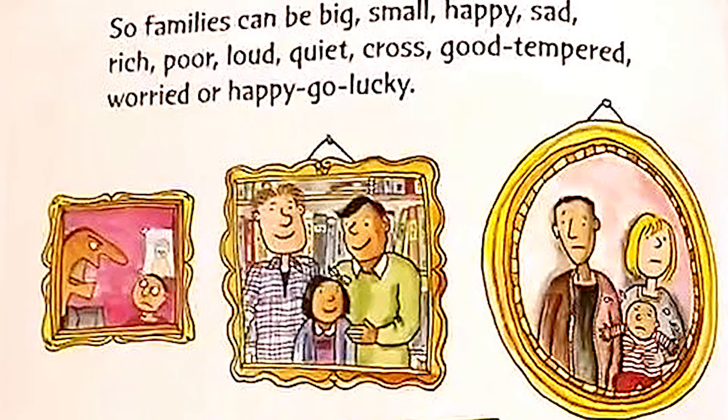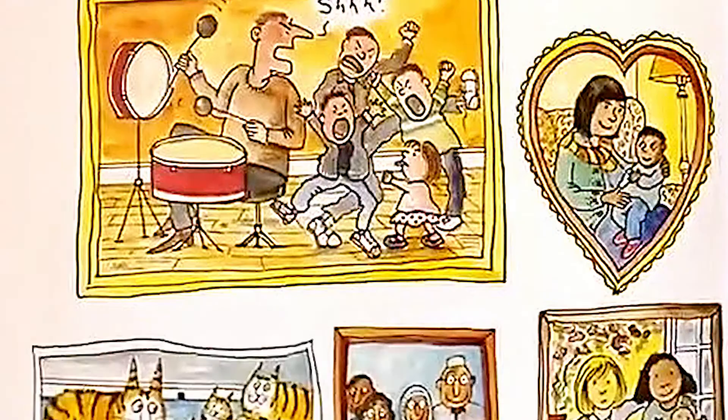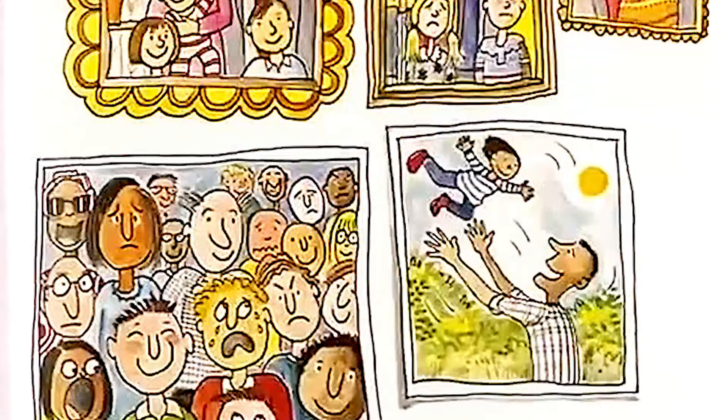Families can be big, small, happy, sad, rich, poor, loud, quiet, cross, good-tempered, worried, or happy-go-lucky. All families are all of these things some of the time. What's yours like today?